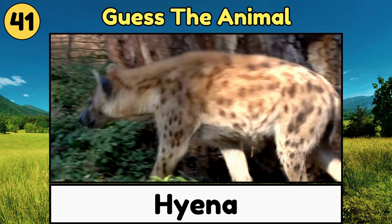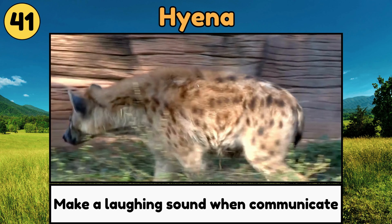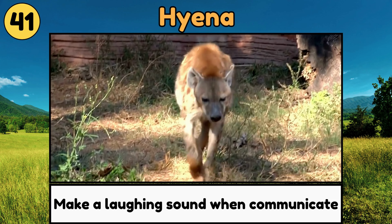Hyena. Hyenas are clever animals with strong jaws, and they make a laughing sound when they communicate!